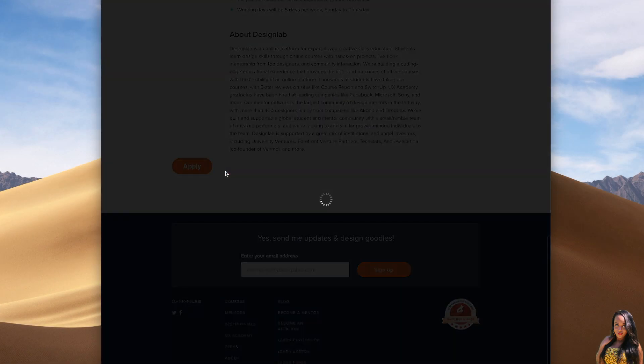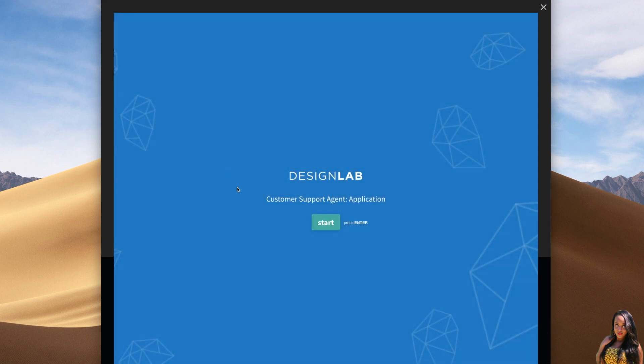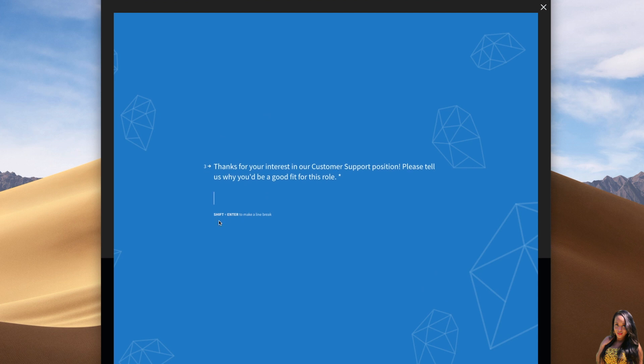That's pretty much it for this job. Here's the application right here — you just go ahead and enter in your information and submit your application. The link to this job will be in the description bar of this video. If you have any questions or comments, you can always leave those below. Thank you guys so much for watching — I will see you in my next video.